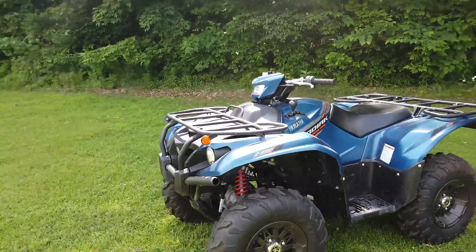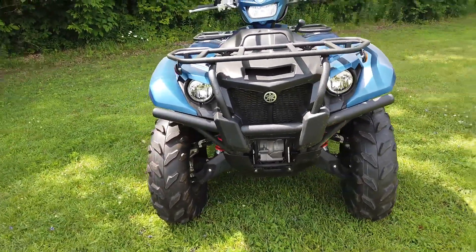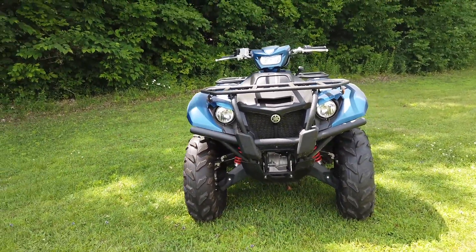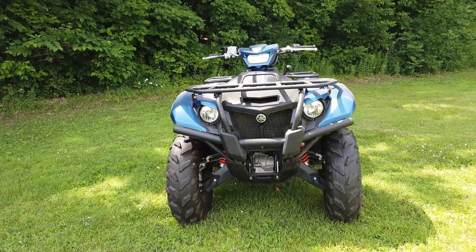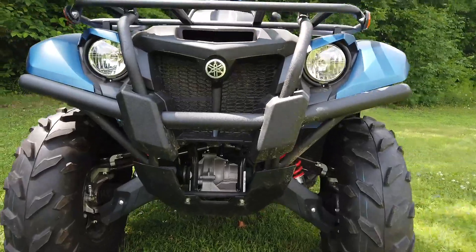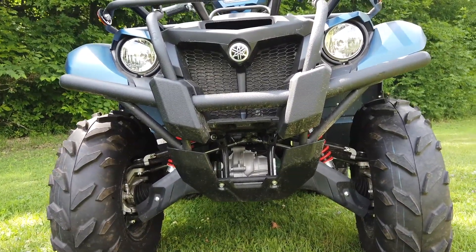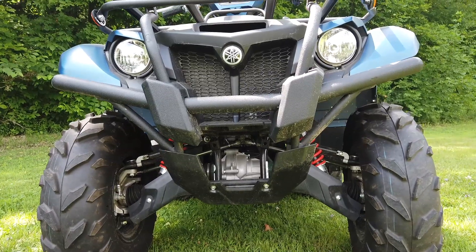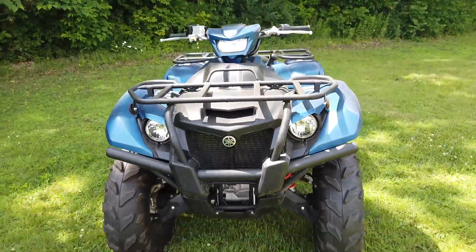One notable thing that I think is missing is a winch. I can't think of another Special Edition package from anybody that doesn't include a winch of some kind. The hole in the front of the vehicle is massive and it's like — hey, look at this big hole, let's fill that with a winch. That should absolutely be in there. You're paying more money for a Special Edition — give me a winch.